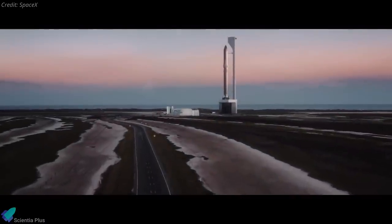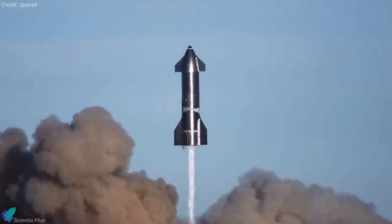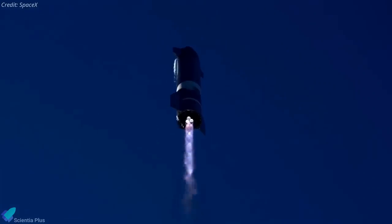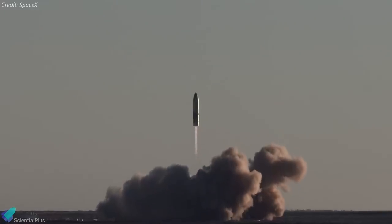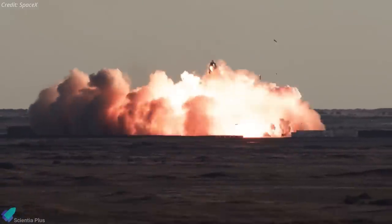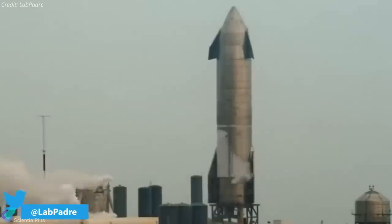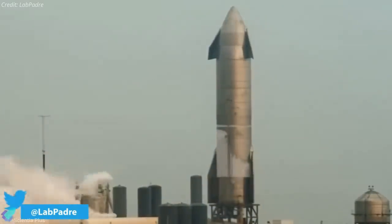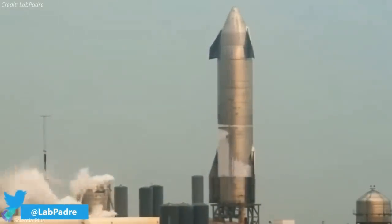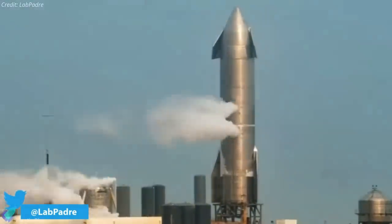Moving on to major Starship updates, SpaceX is now working rapidly to launch its next Starship prototype, Serial Number 10, as soon as possible, using all lessons learned from previous flights to try to ace the landing. On February 8th, SpaceX completed Starship SN10's first cryogenic proof test. The rocket was pumped full of liquid nitrogen to ensure the vehicle can withstand the temperatures and pressures it will be subjected to before launch.